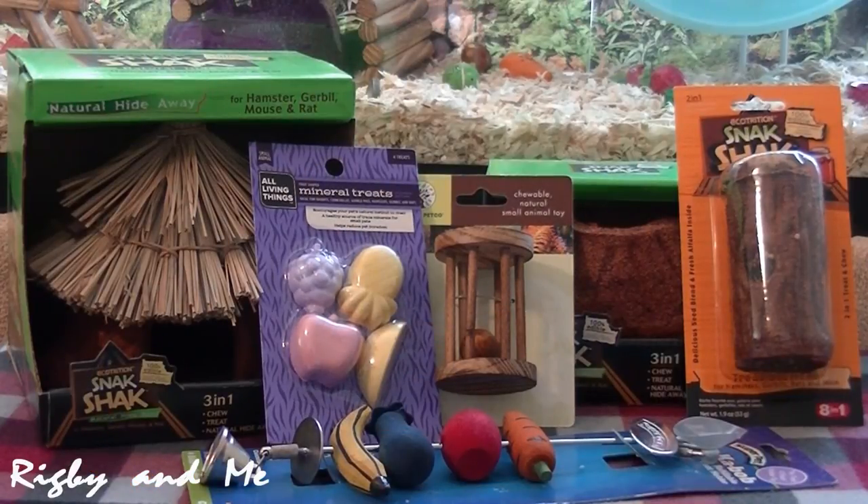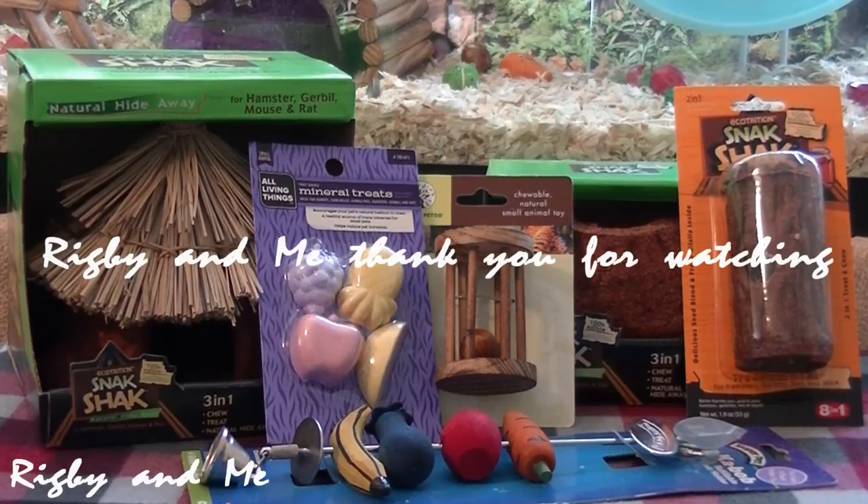So that is it for this haul. I hope you enjoyed, and Rigby and me, thank you for watching. See you next time.